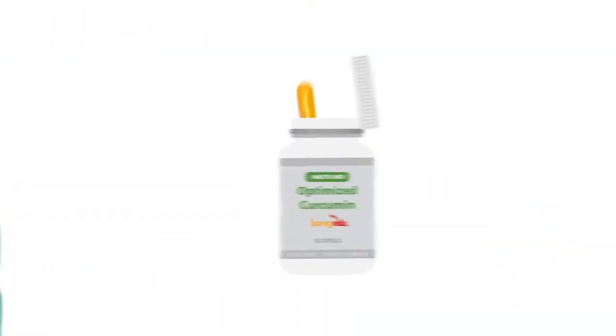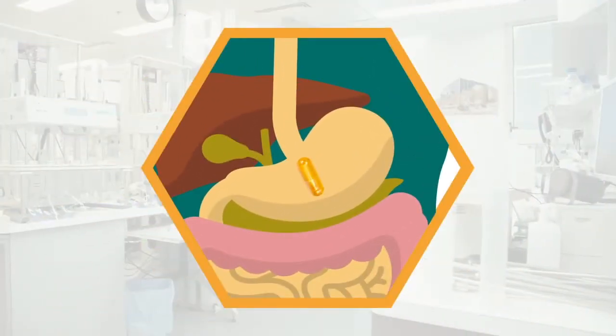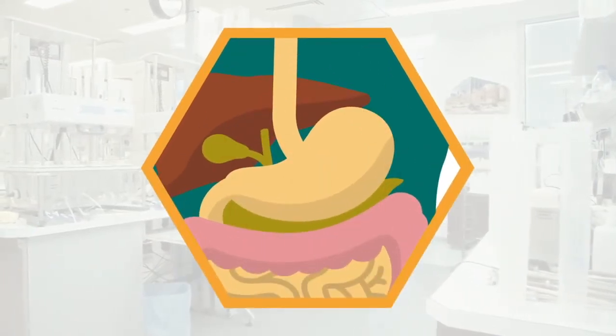To utilize curcumin effectively, it must first get into the body as an intact molecule. In free form, without SLCP technology, curcumin rapidly degrades. This is known as glucuronidation.